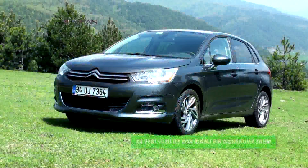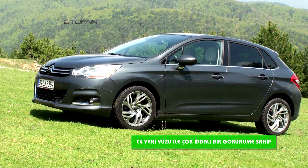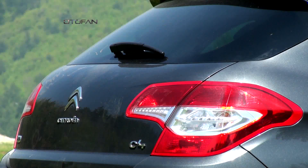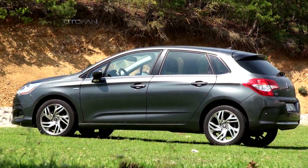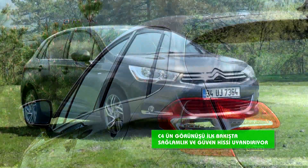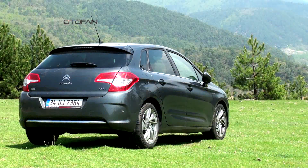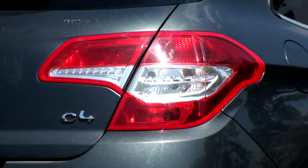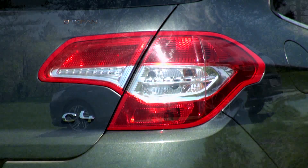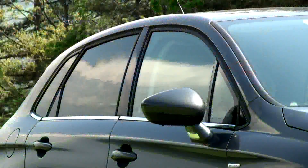Bize yolculuğumuzda eşlik edecek otomobilimiz C4'ü kısaca tanıyalım. Stroen'in C segmentindeki oyuncusu C4 yeni yüzüyle çok iddialı bir görünüme sahip. Bir önceki nesline oranla 5 cm uzun, 2 cm geniş ve 3 cm yüksek olan C4'ün tasarımında ilk dikkati çeken tavanın düz bir forma kavuşması. Görünüşü sağlamlık ve güven hissi uyandırırken incelikle şekillendirilmiş hatları ve krom detayları özenini ortaya çıkarıyor. Genişleyen boyutları ve kavisli çizgileriyle C4 adeta bir üst segmente ait olduğu izlenimi uyandırıyor.